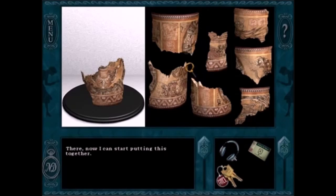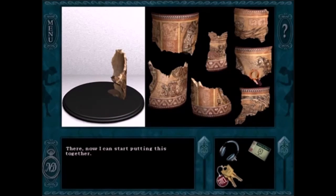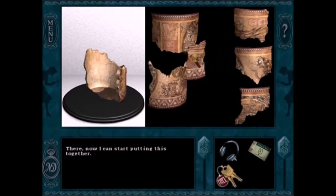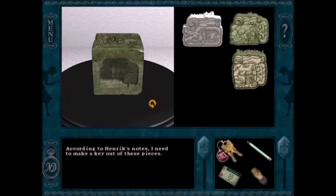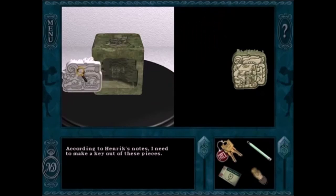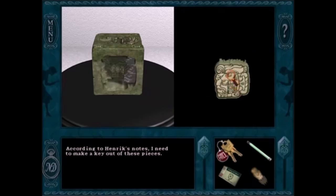Speaking of cool-looking puzzles, in The Scarlet Hand I really like the 3D puzzle of building the pottery thing. It looks really, really cool, and that's enough to make it my favorite puzzle of the game. There's a similar puzzle at the end where you put the jade cube together, and that's not as cool. I prefer the pottery version of that puzzle.